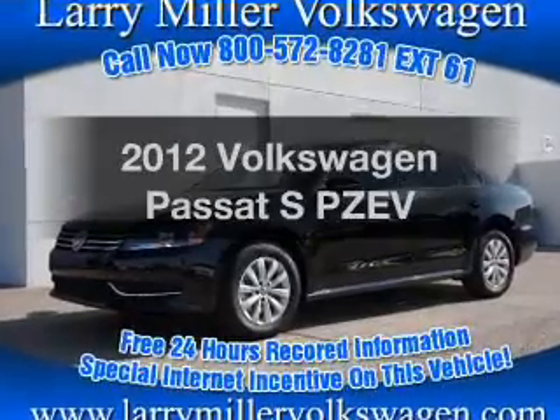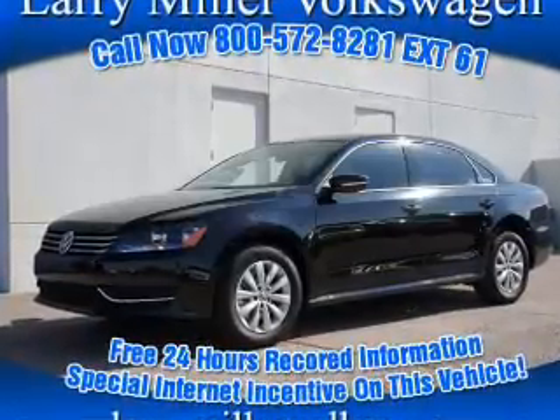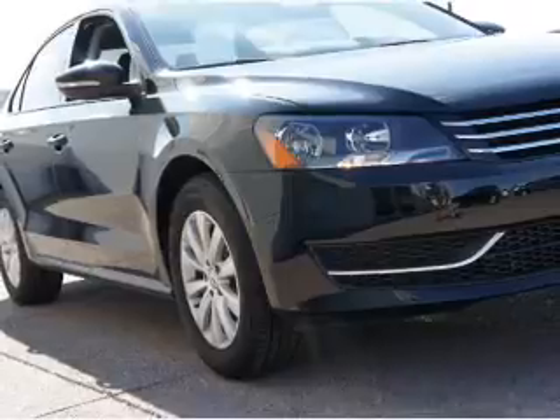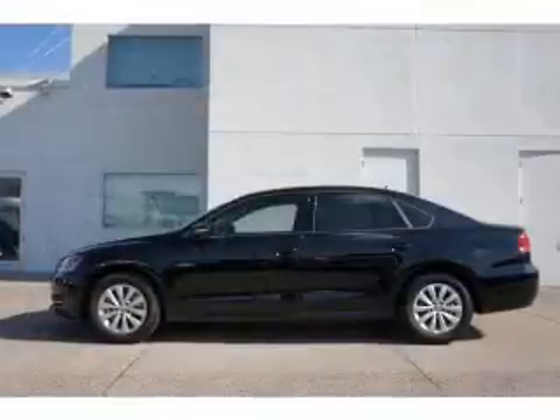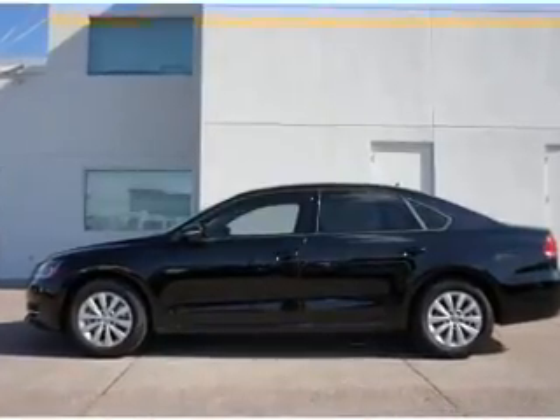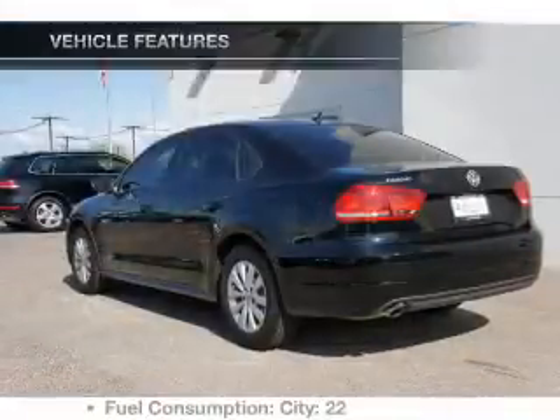Presenting the 2012 Volkswagen Passat — everything you need under one roof with this great vehicle. With a reliable engine that responds smoothly to its automatic transmission, the anti-lock braking system will help deliver you safely to your destination.